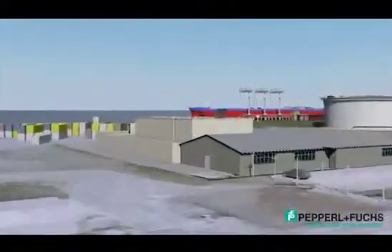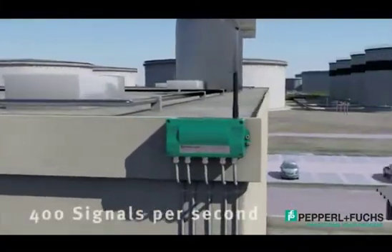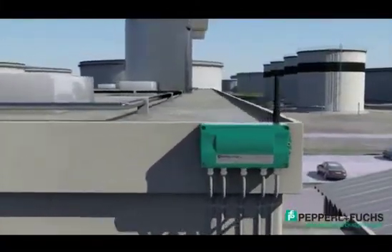Our gateway communicates 400 signals per second and has a rugged outdoor enclosure, DIV2 approvals, and the ability for a remote antenna.